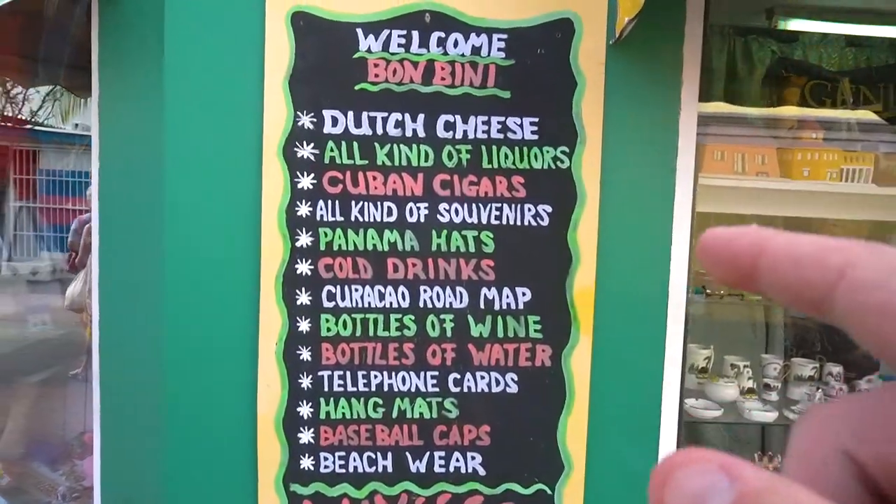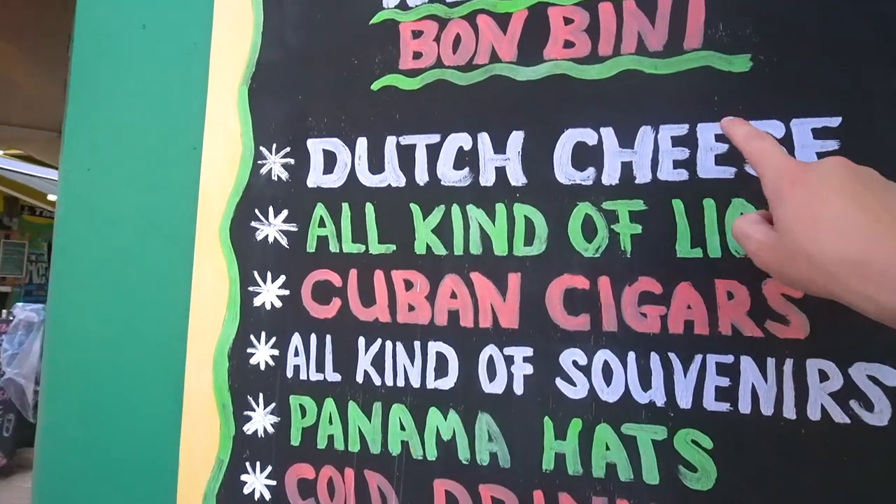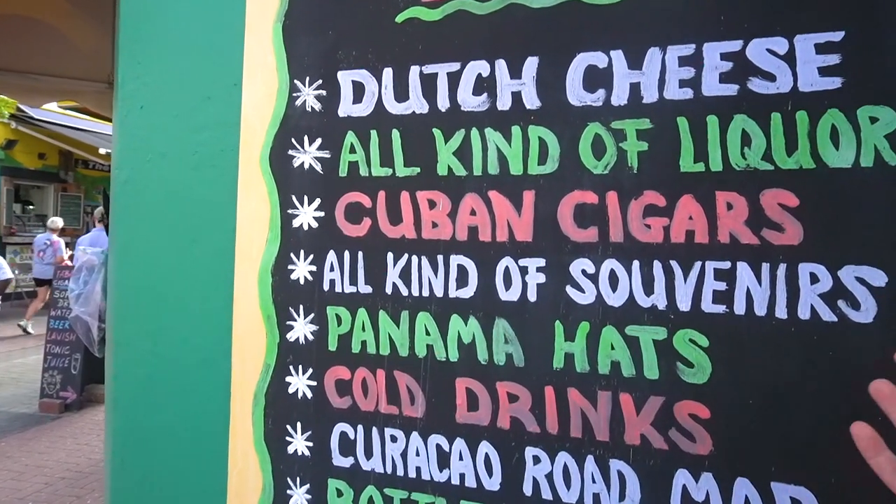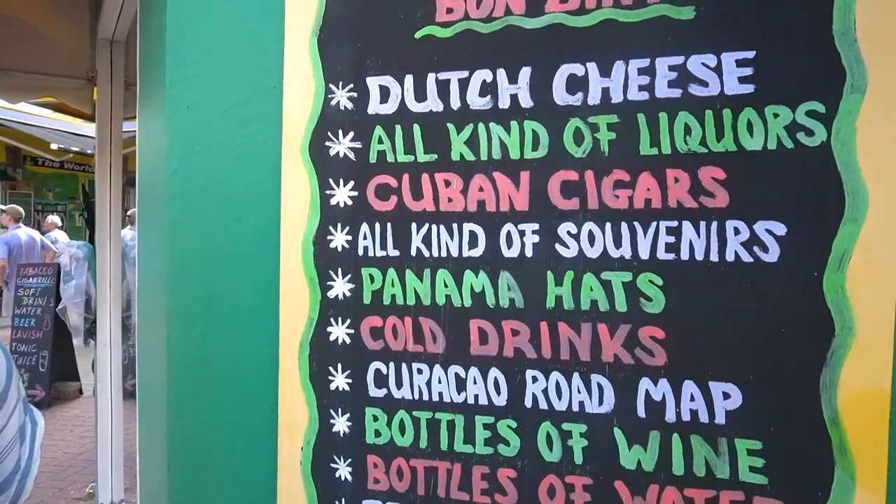This is an interesting island — you can get Dutch cheese, liquors, Cubans, souvenirs, hats, anything you want, even a Curaçao road map. We hardly ever get souvenirs anymore, but back in the day I always got those Starbucks city cups — I had about 30 of them. What do you guys get when you travel? Let us know in the comment section below.